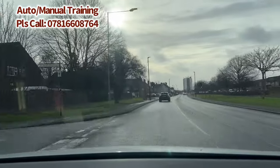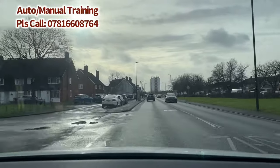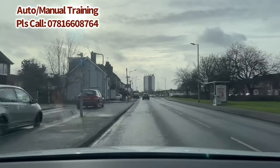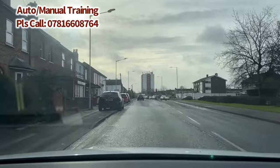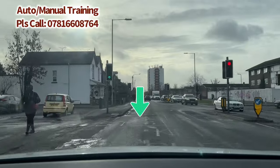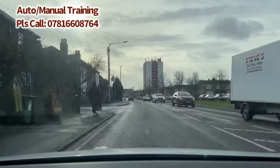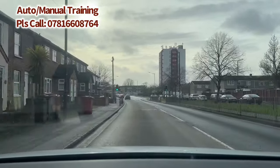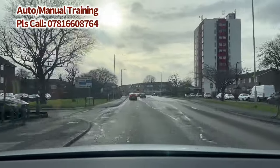The road splits into two again and we're going straight ahead, so we keep the car mainly towards the curb area. There are two lanes: one goes right and one goes straight. Check your center mirror — if you go to the right lane, make sure you keep going right because the road markings don't allow you to come back to the left.